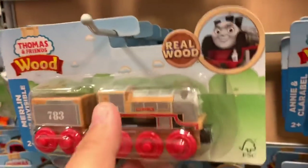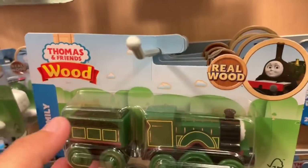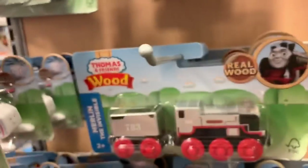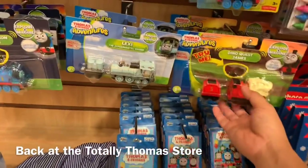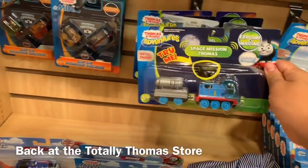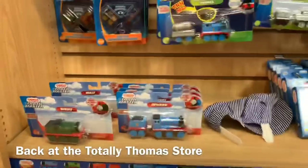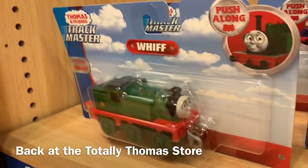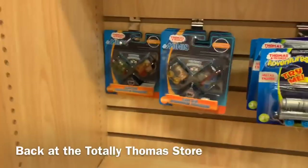Harold, Merlin the Invisible. Emily. And who's back here? In the back we have Rebecca. They got some crayon stuff, Dino Quest, Lexi the experimental engine, Space Thomas. These are the light-up meanies. This is Whiff — I haven't seen Whiff. Here's an interesting looking train. Whiff and Bell. Got a bell here.